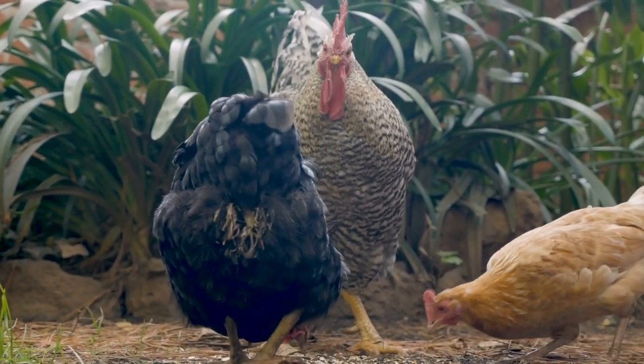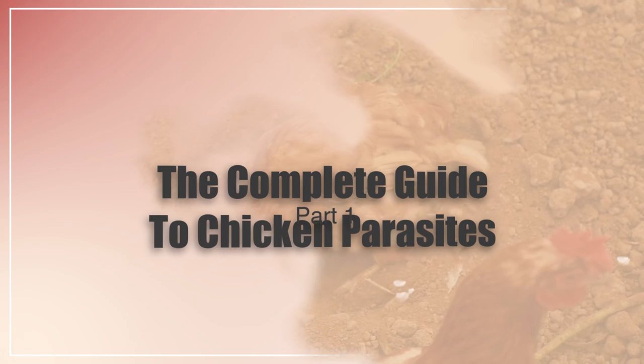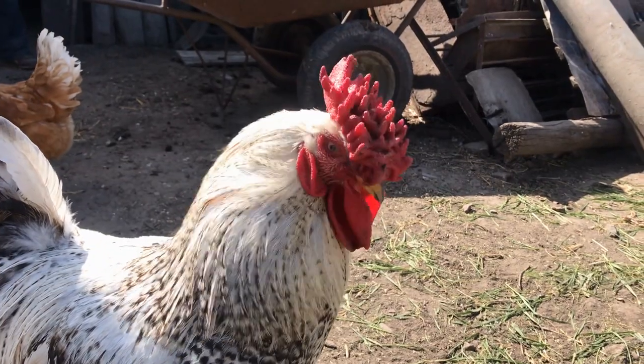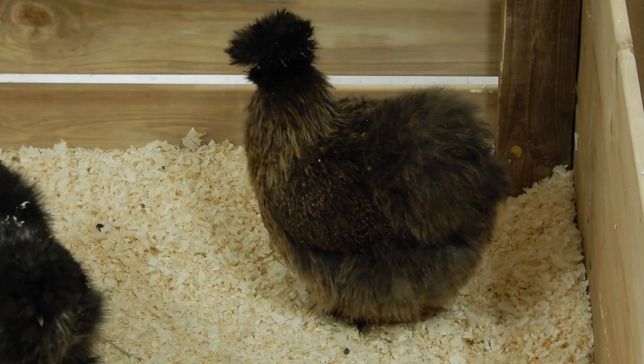I'm going to be showing you how to treat all different types of chicken parasites. Stay till the end because you'll want to know some preventative measures you can take.